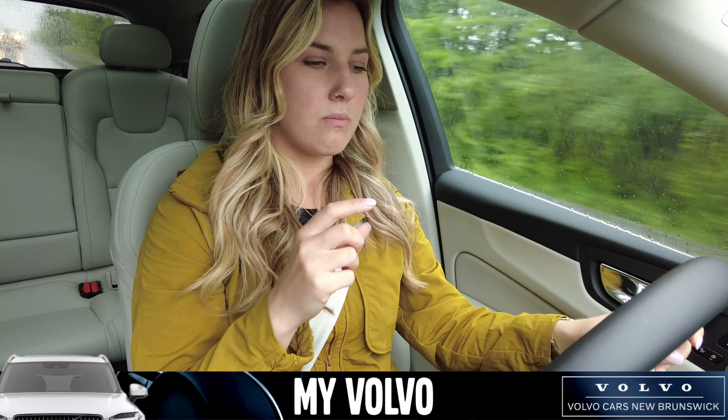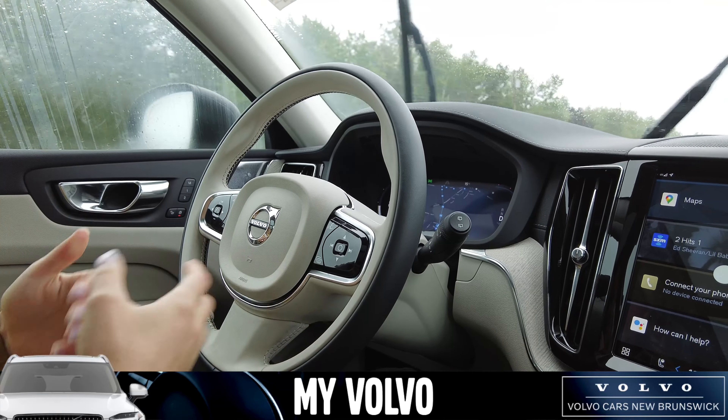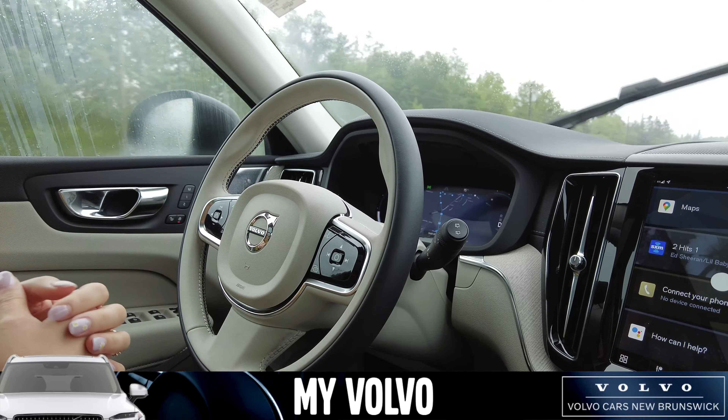Volvo will send a notification if it senses your hands aren't on the steering wheel to put them back on, because it doesn't want to take over for you — it just wants to enhance your driving experience.